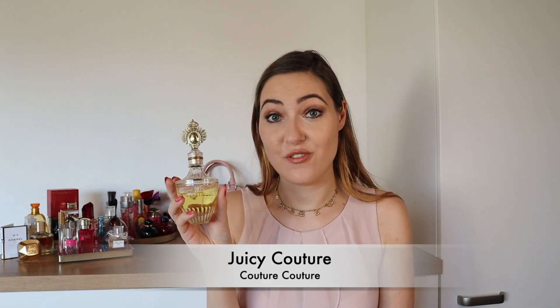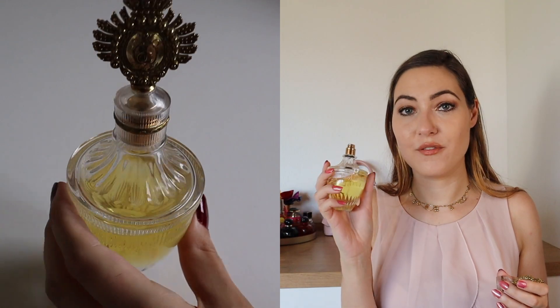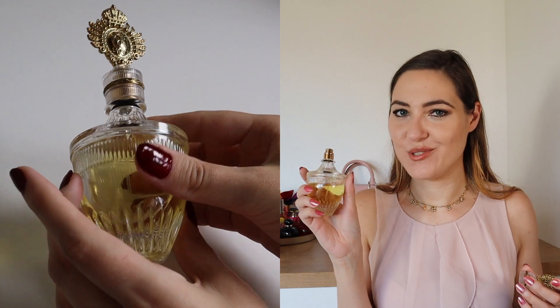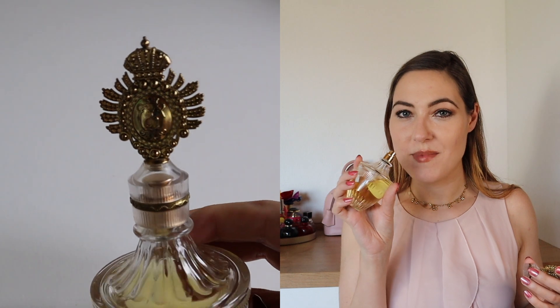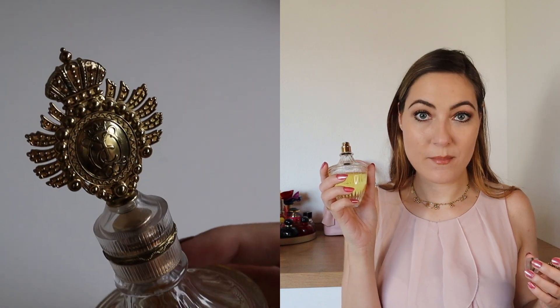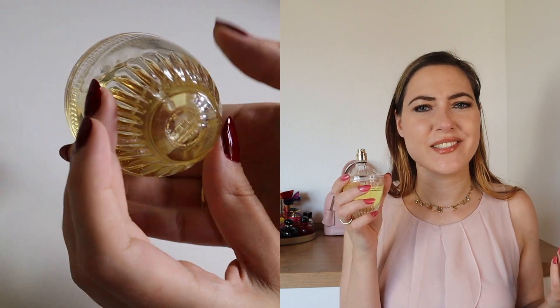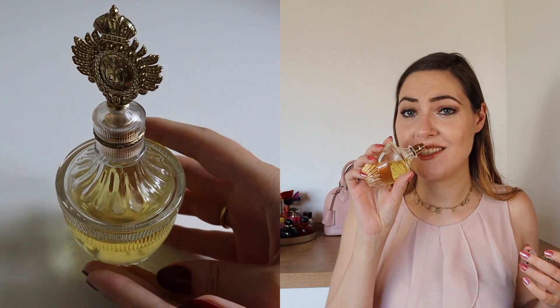Another one I'm not a fan of: Juicy Couture Couture Couture. I got this one from a flea market, and maybe what my mom says happens to old perfume happened to it — that it just changed its smell. It should be mandarin, orange and grapefruit at the top; jasmine and plum at the heart; and amber, vanilla and sandalwood at the base. But it just smells cheap to me. That might not be the original scent, but it may have changed due to age.